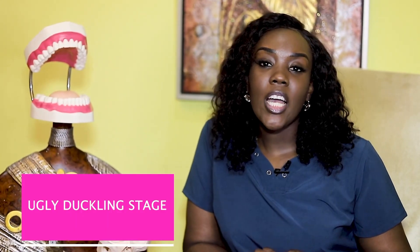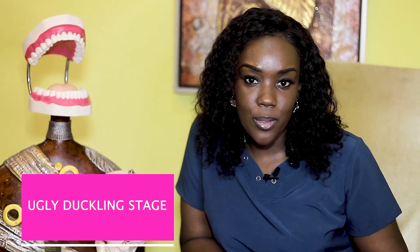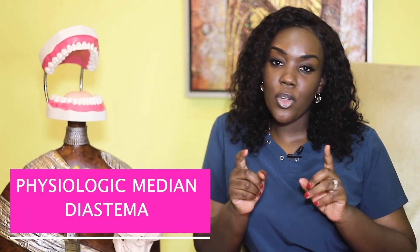I'm sure you're pretty concerned, but I'm here to tell you that it's normal — absolutely normal. Amongst dentists, this is called the ugly duckling stage of tooth eruption. It's a self-correcting malocclusion.